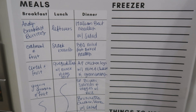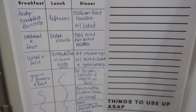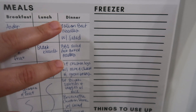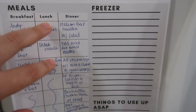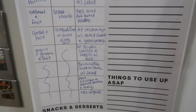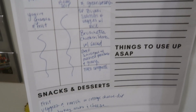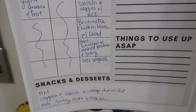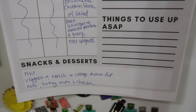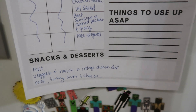For dinner, we've got Italian beef noodles with salad, barbecue pulled pork baked potatoes, air fryer chicken legs with mac and cheese and green beans — and you'll notice two of these meals were from last week that we didn't end up having. Then we've got sheet pan teriyaki salmon with veggies and rice, bruschetta chicken pasta with salad, beef schnitzel with mashed potatoes and gravy, and taco spaghetti. For snacks and desserts, I just wrote fruit, veggies and ranch or cottage cheese dip, and nuts and turkey sticks and cheese.